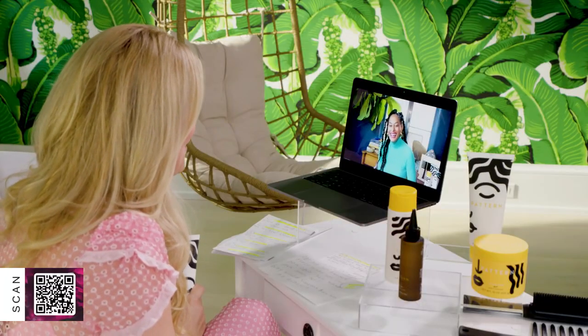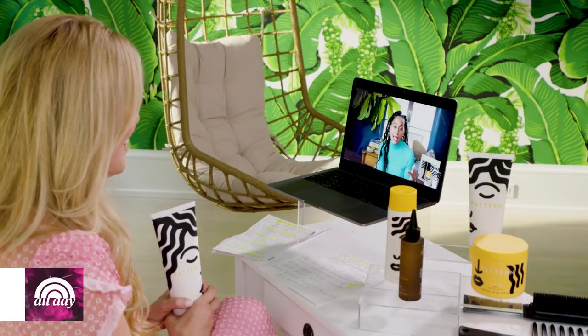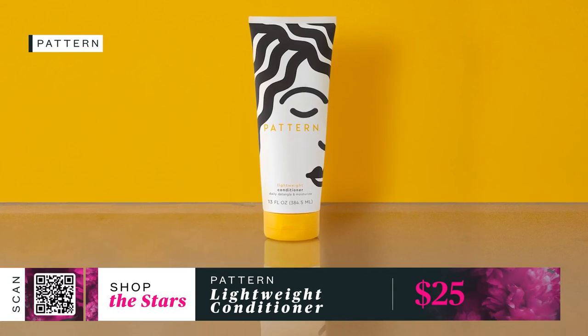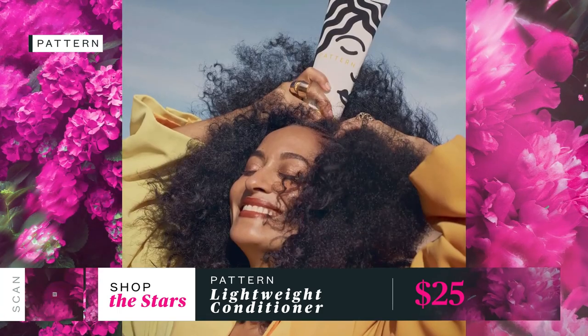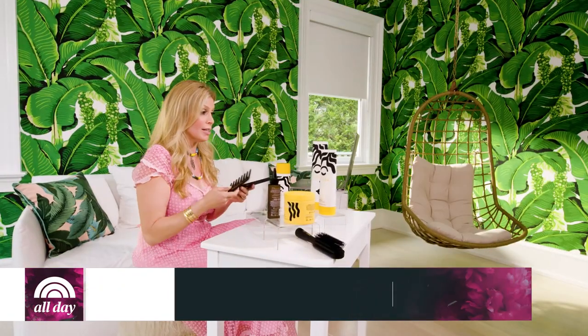Jill: I saw you and Diddy on Instagram — he uses your conditioner? Tracee: He uses my products! There was a little get-together at his house and I happened to have that little mini leave-in conditioner in my bag. I was like, 'Wait, I have products — let's do a video.' So that's all that was. But the lightweight conditioner is the fourth conditioner we added to the line — specifically designed for fine and thin hair. If you're looking for volume, you just need a lighter conditioner.